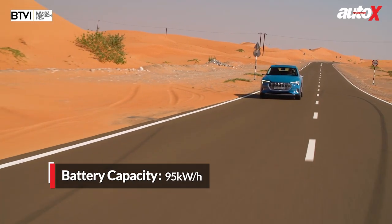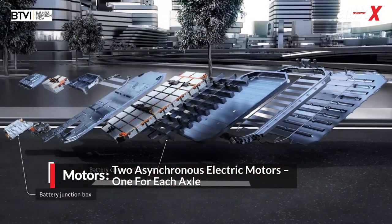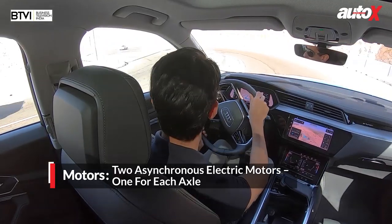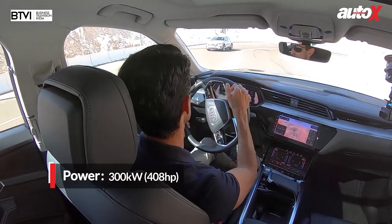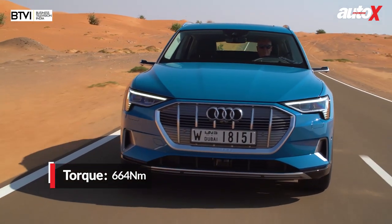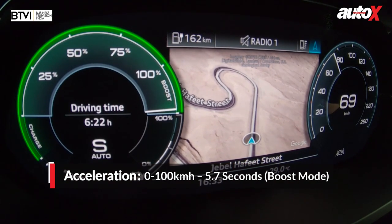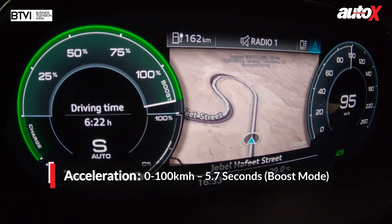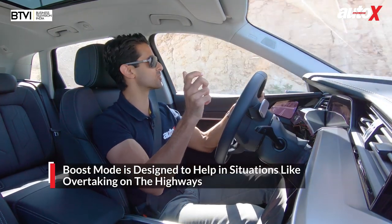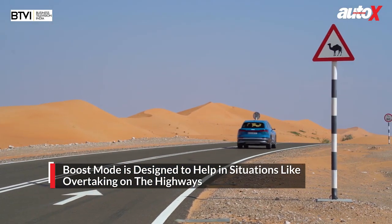It's really very silent, very refined, and you hit the accelerator pedal and the car takes off. You've got a 95 kilowatt-hour battery pack good for 400 kilometres of range according to Audi. Two motors — one in the front and one at the back — with a combined output of 300 kilowatts and 664 Nm. Zero to 100 in boost mode is 5.7 seconds. Boost mode gives you an extra surge of power for 8 seconds.